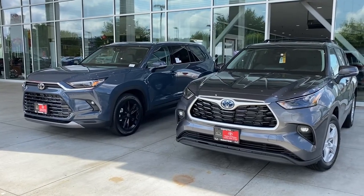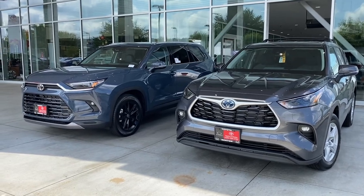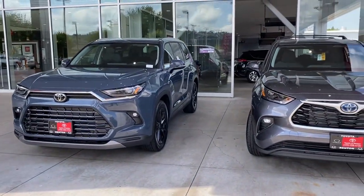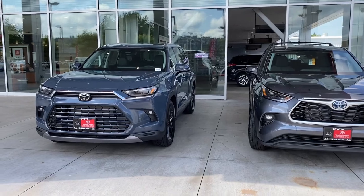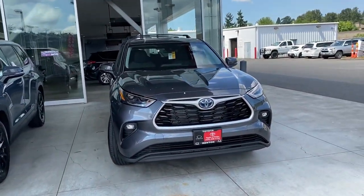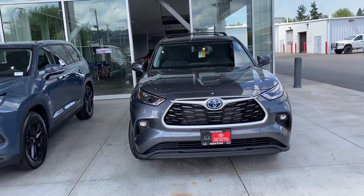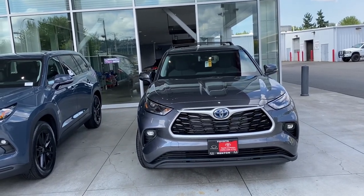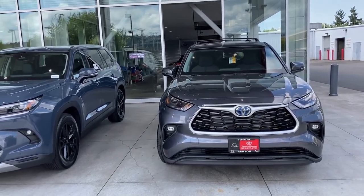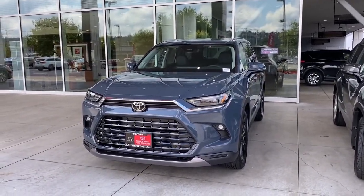Here are the two sitting side by side — your regular traditional Highlander, which happens to be a hybrid, sitting next to the new 2024 Grand Highlander Limited. The new Grand Highlander appears to be a little bit wider, a little bit longer, and a little bit taller. If you're using the third row seat in a pinch, the regular Highlander is a great option, but if you always constantly need people in that third row seat, you don't want to look past this Grand Highlander.